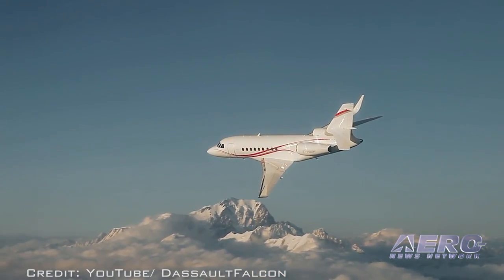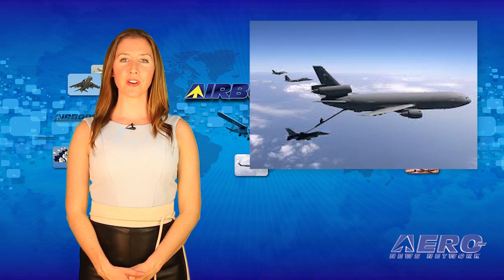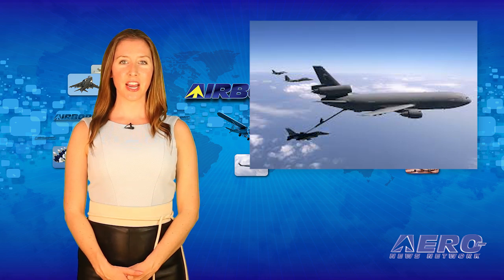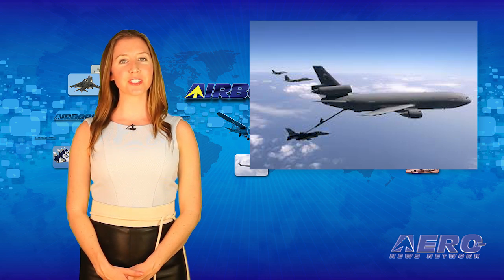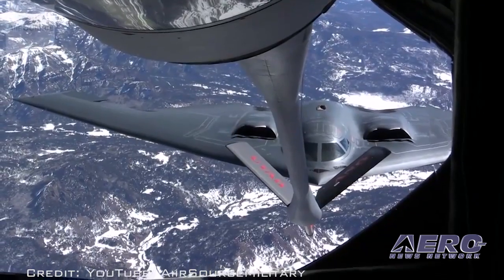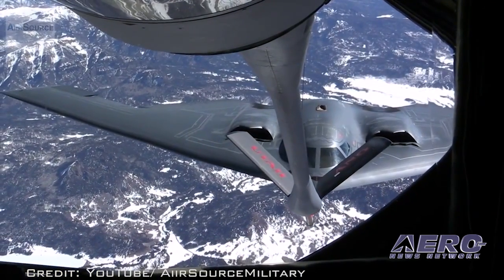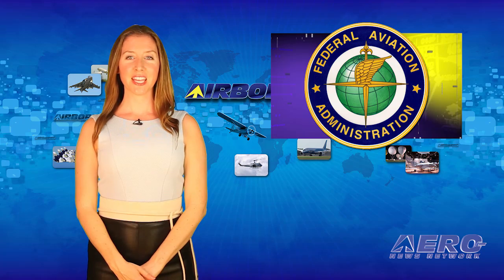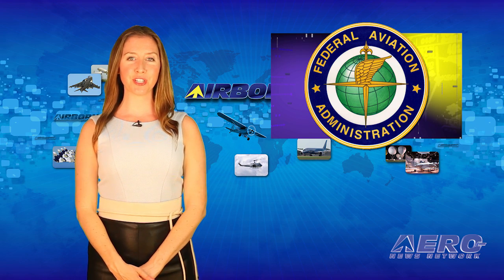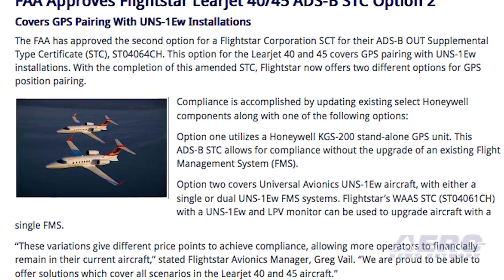The flight was performed as part of initial European LPV-200 trials. This year marks 25 years that the KC-10 Extender has been refueling U.S. and coalition aircraft from an undisclosed location in Southwest Asia, and it is considered vitally important in accomplishing the U.S. Air Force's Central Command missions. The FAA has approved the second option for a Flightstar Corporation STC for their ADS-B-OUT supplemental type certificate.